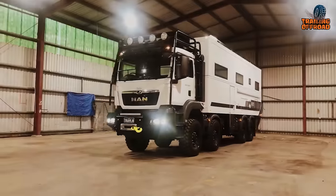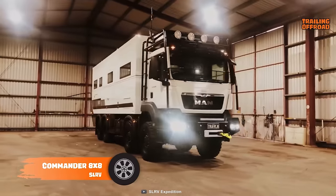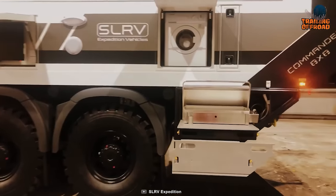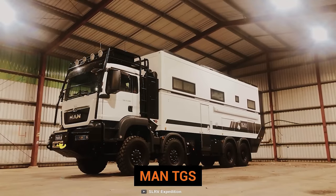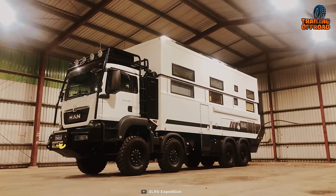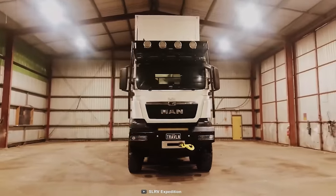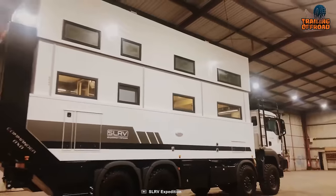Another one from SLRV takes a place on our list — this time it's the Commander 8x8. This vehicle takes your adventure one step ahead with its 8x8 drivetrain, making it more stable and reliable on the most intolerant trails. Based on a MAN TGS chassis, this one has four locked differentials, which makes this vehicle almost unstoppable. And to make it even better, this one has an automated two-story living space, so expeditions with bigger groups aren't an issue anymore.